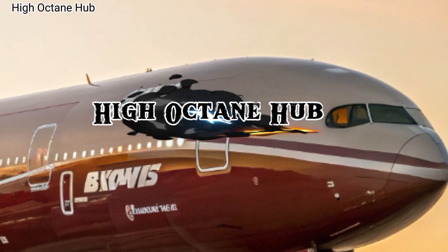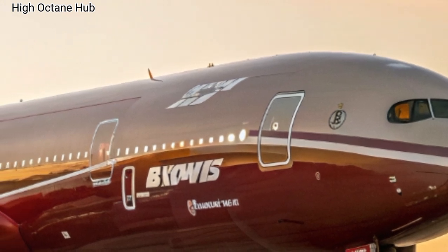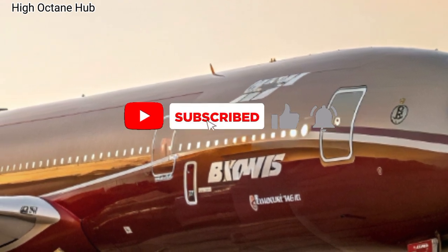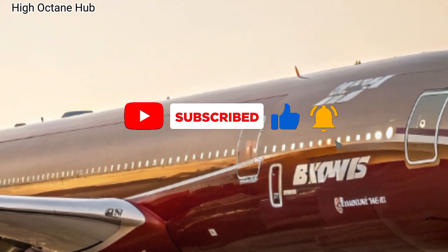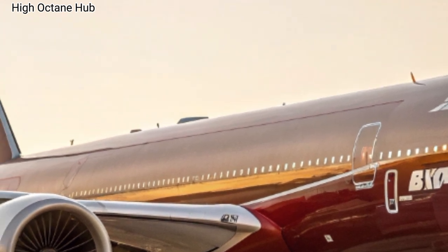Welcome to High Octane Hub, the channel where we bring you closer to the most advanced machines shaping our future. Today we're taking a closer look at the 2026 Boeing 777X, also known as the 777-9, a masterpiece of engineering that represents the next era of long-haul travel.